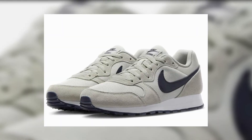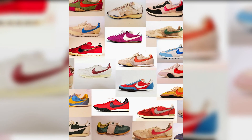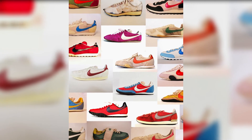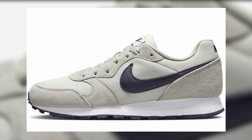Starting off with the first sneaker on this list — the Nike MD Runner 2. This is an old school classic sneaker. I personally really like it because of that old school aesthetic vibe. It's a reflection of Nike's old days when they used to manufacture running sneakers with that waffle sole. It looks amazingly beautiful — it has suede and mesh on it. I personally like that light green faded vintage color; it gives a great old school vibe. You can get this sneaker for 5,495 rupees, which in my opinion is a great price.